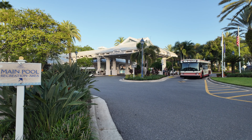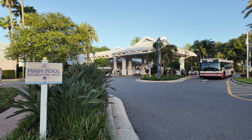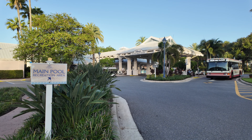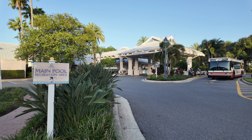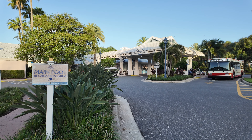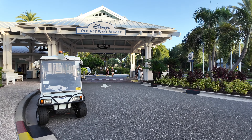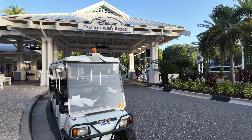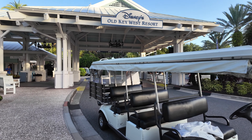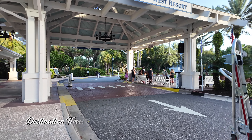So here we are in front of Disney's Old Key West at Hospitality House. We're going to make our way through here, take a look at the lobby, and then on the other side, that's where the main pool and recreation area is. Let's head on in and start checking out this big and fantastic resort. There's an area where you'll pull up and drop bags off, get assistance from Bell Services, and there's also a bus stop out here where lots of people line up early in the morning to get buses to the parks.